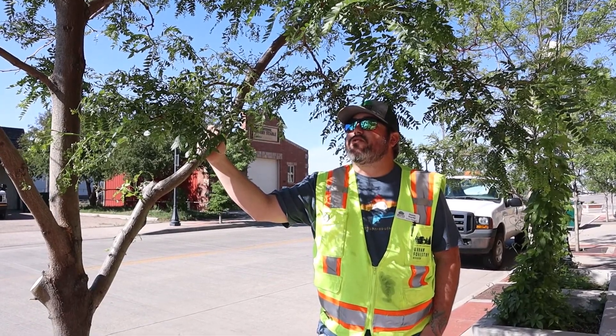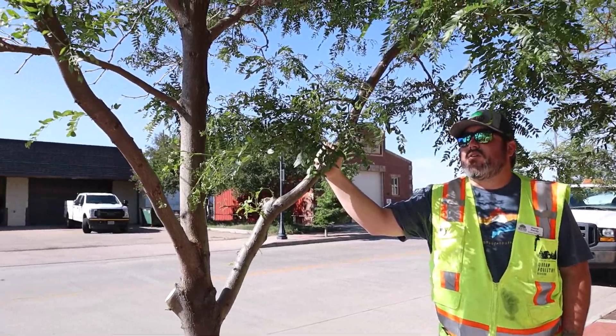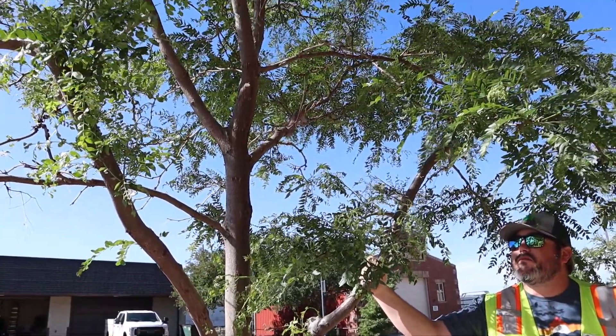This is a really good tree for our area. It's tough, it's drought resistant, and it's a good shade tree.